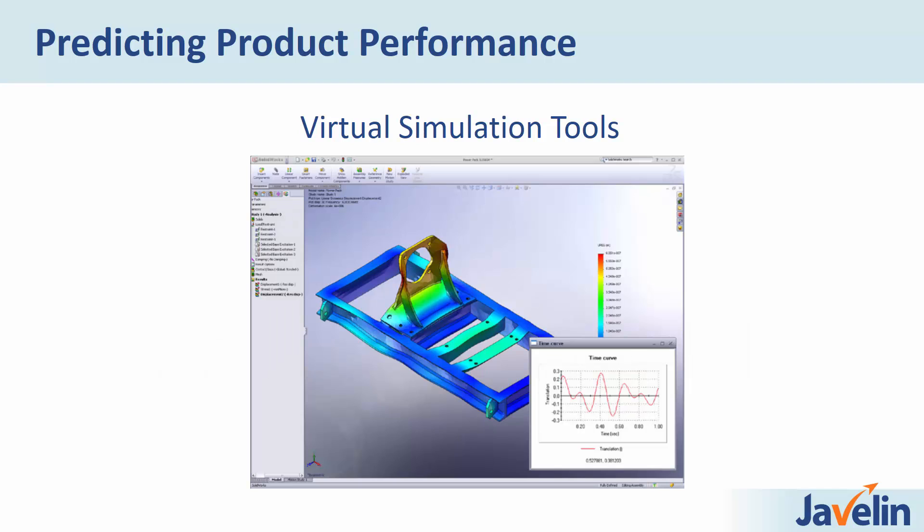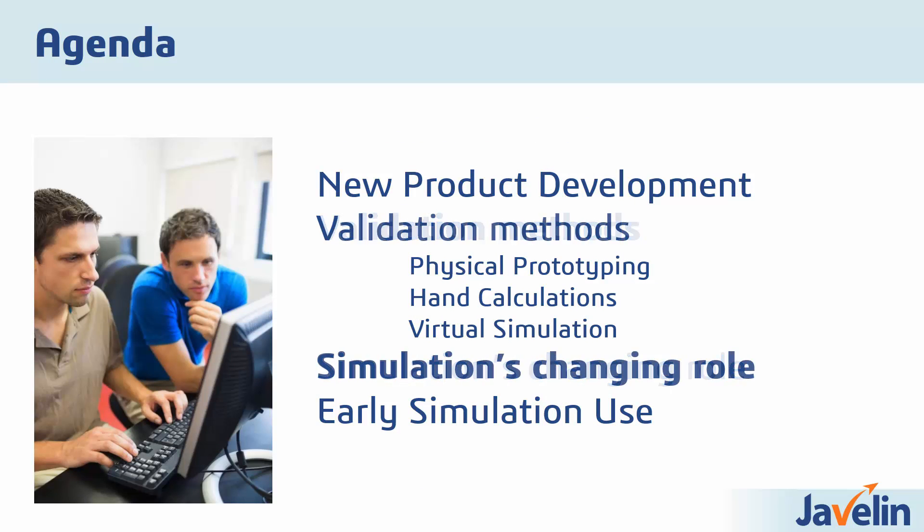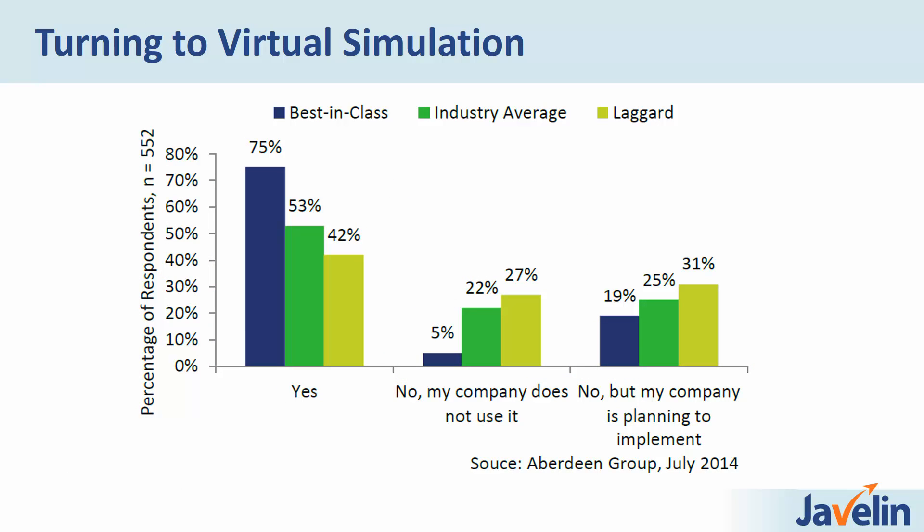So what about the third and final approach to validation? Virtual simulation tools. This is the most robust of all the validation methods, and it's the method that best-in-class companies rely on. Best-in-class companies are 53% more likely than their peers to use virtual simulation tools. Looking at the chart, 75% of best-in-class companies are using virtual simulation. And have a look at the industry averages and the laggards — it's pretty clear. The companies that are succeeding and doing the best are using virtual simulation tools up front.